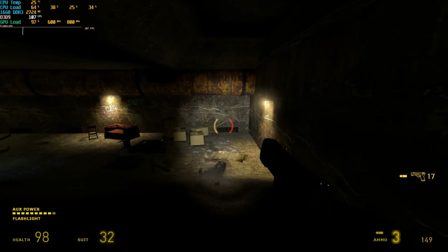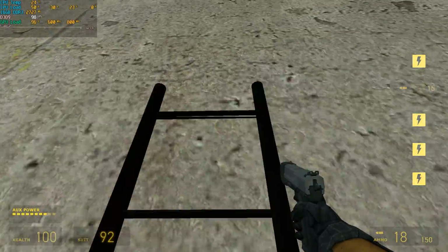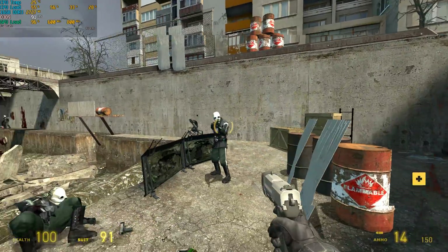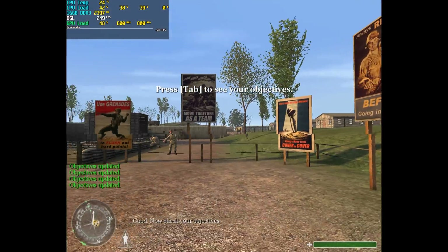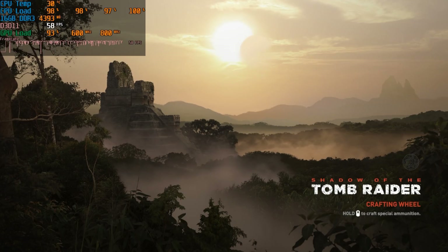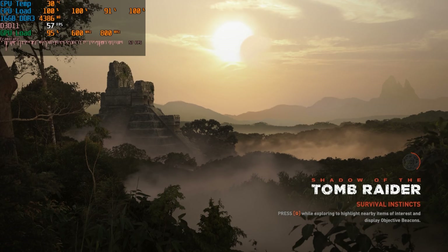Let's try something even older. We have Half-Life 2 from 2004 at 1080p with all details maxed out, and it runs a lot better — this seems to be the sort of game that runs really well on this APU. We also have Call of Duty, an older classic that uses the OpenGL API and also runs well. Now before we install Windows XP, I thought why not take a franchise that releases games regularly and see how performance increases as we go backwards in time.